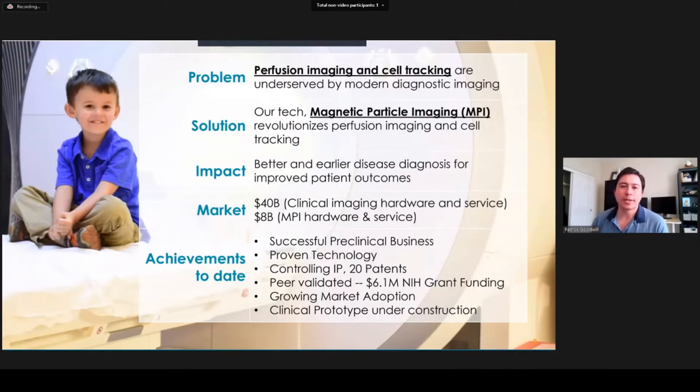As we get started, I wanted to give you a very quick overview of the entire project that we're working on. The problem we're trying to solve is that perfusion imaging and cell tracking are underserved by modern diagnostic imaging, and our technology known as magnetic particle imaging, or MPI, really revolutionizes how we can do these two applications. The impact is that we can get better and earlier disease diagnosis for much improved patient outcomes.